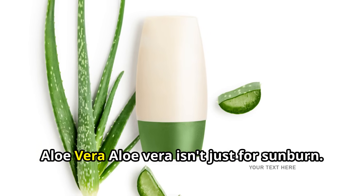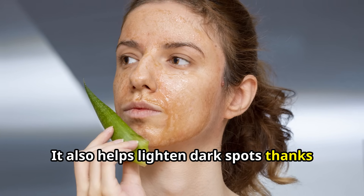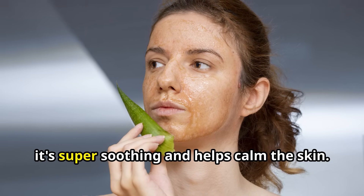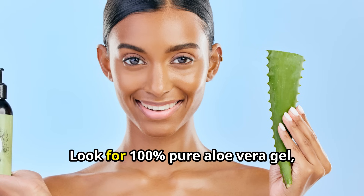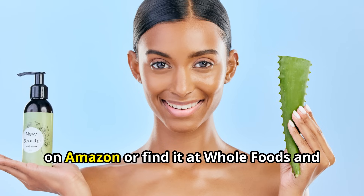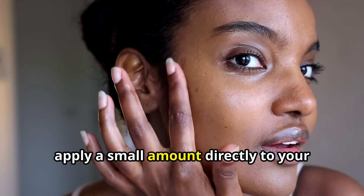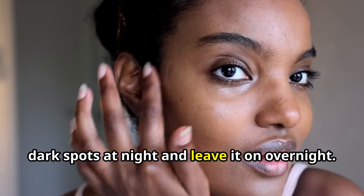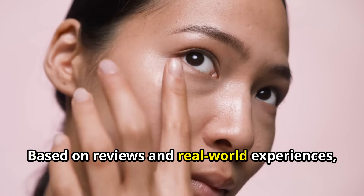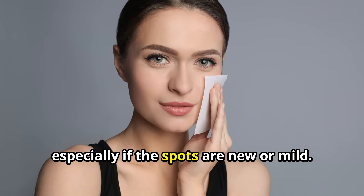Number 3: Aloe Vera. Aloe vera isn't just for sunburn — it also helps lighten dark spots thanks to a compound called aloesin, which naturally reduces excess melanin. Plus, it's super soothing and helps calm the skin. Look for 100% pure aloe vera gel, like 7 Minerals Organic Aloe Vera Gel on Amazon, or find it at Whole Foods and health stores. Apply a small amount directly to your dark spots at night and leave it on overnight. It's gentle enough for daily use. Some people notice early fading within 2–4 weeks, especially if the spots are new or mild.